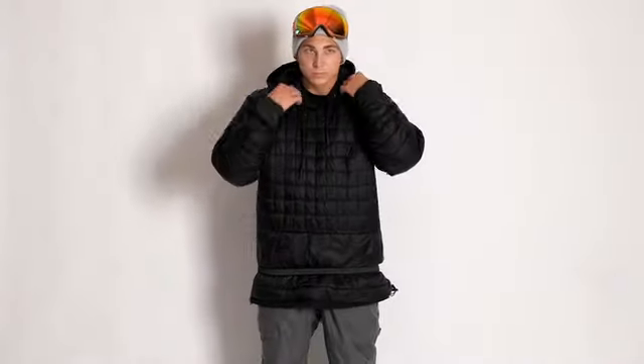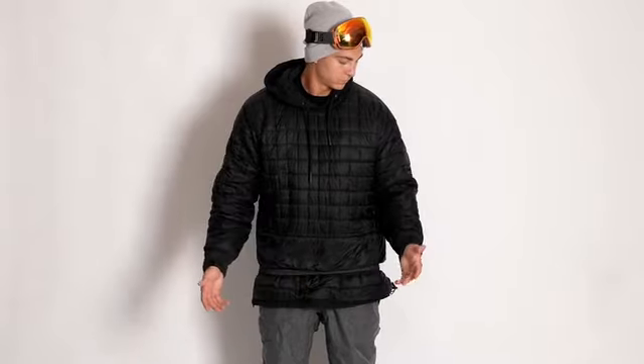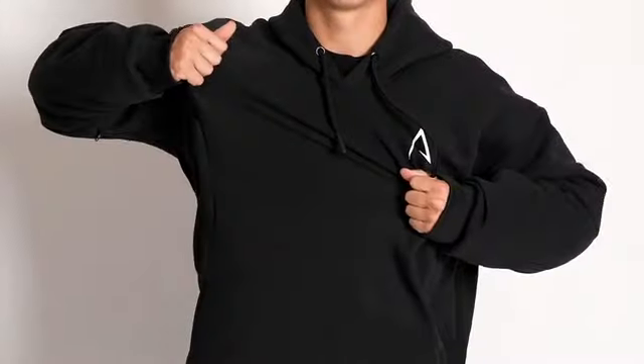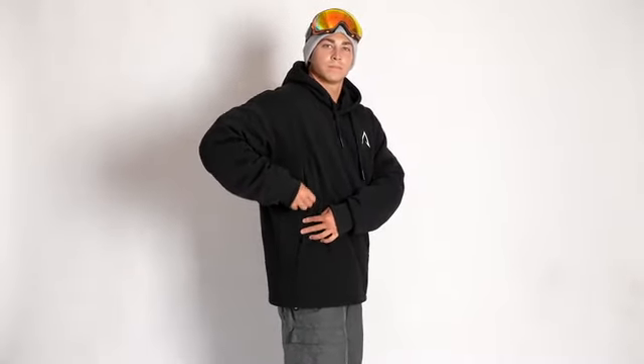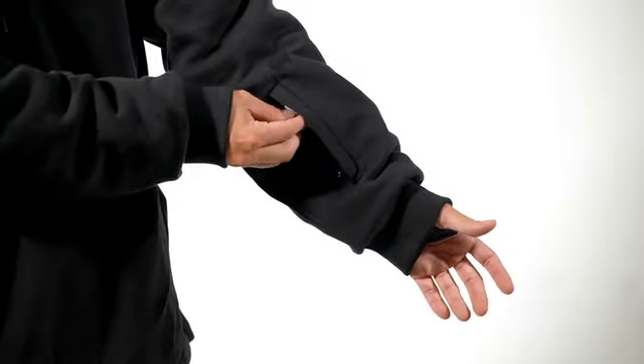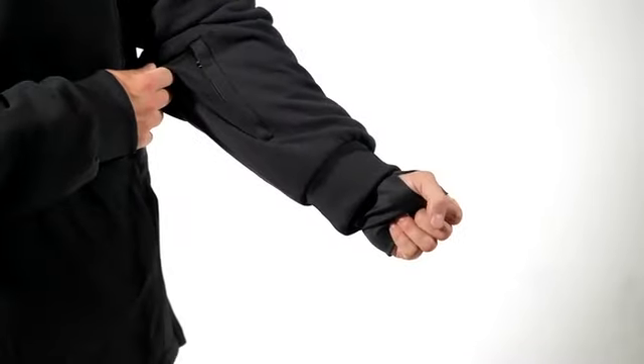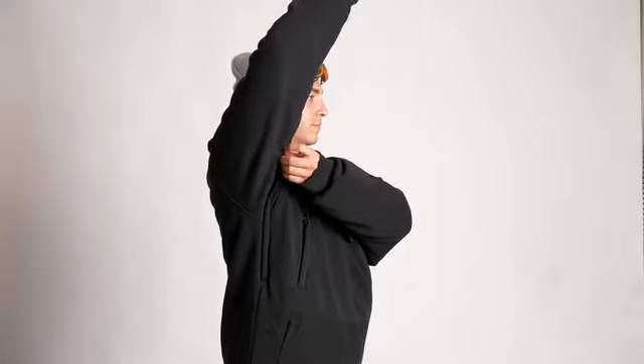Even though it looks and feels like a hoodie, the Soft Flex is fully insulated, keeping you dry and warm. It's super stretchable and lets you move like you're wearing nothing at all. It's got four secure pockets on the body and a ski pass pocket so you never have to fumble around for your pass. And for when it gets too warm, there are vents to cool you down.